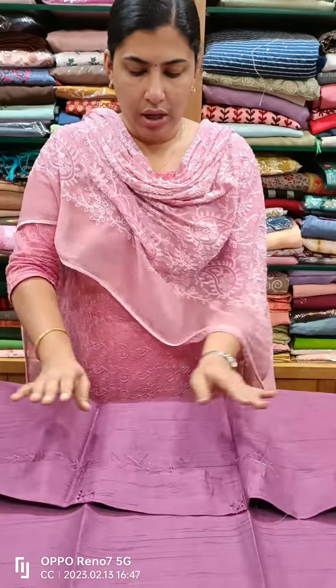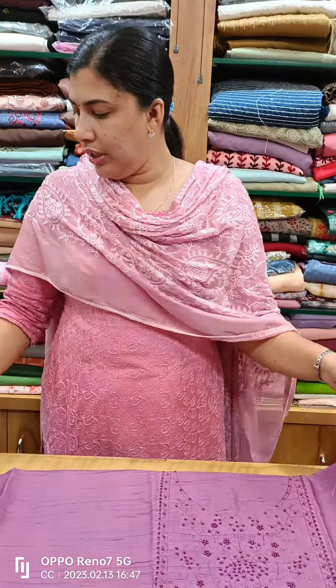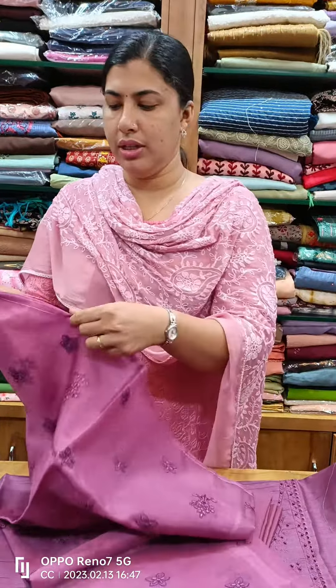This is a great shade of grape color and lavender color. This is a top piece. This is a sandtune bottom. This is an organza. This is a same color tone.